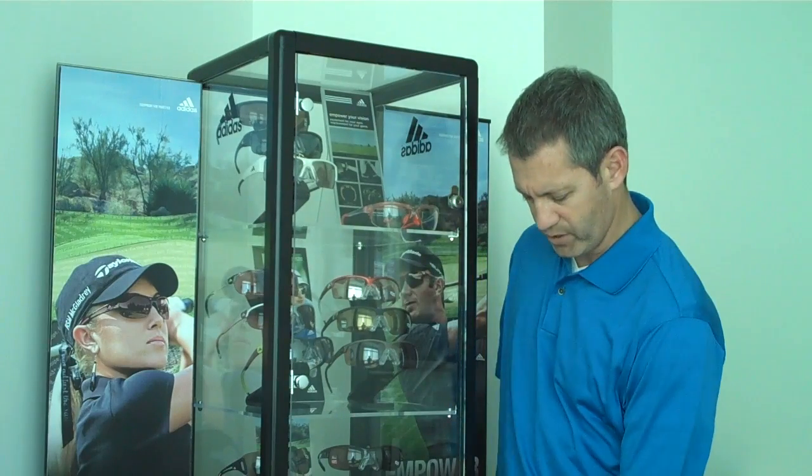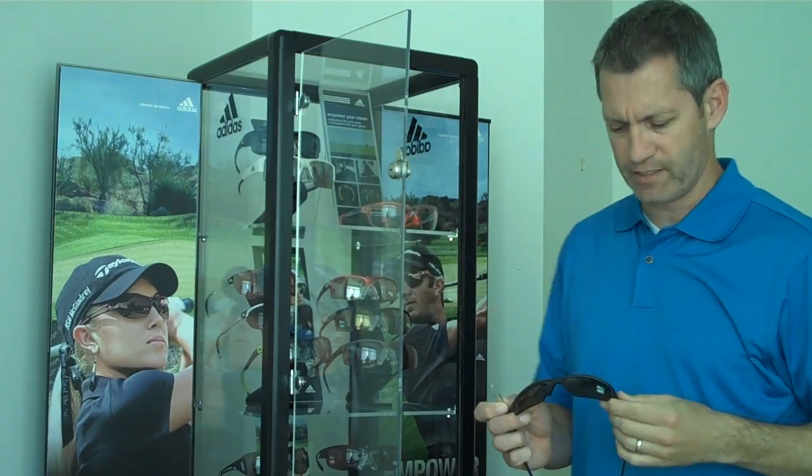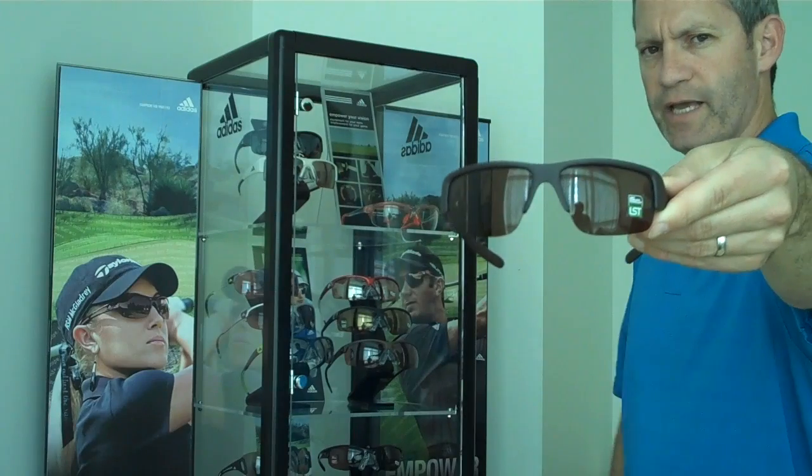You have the LST polarized lens, the LST Vario, which is a photochromic lens, LST Active, which is a rose-based lens, and also the LST Contrast lens, which is a brown and red based lens, which is particularly good for green landscapes.